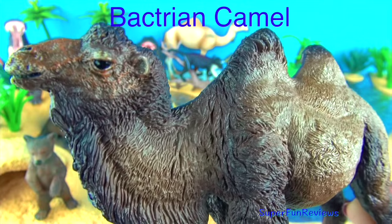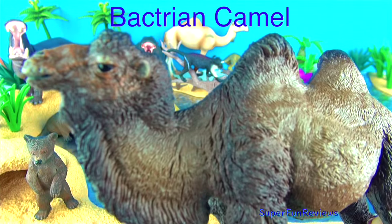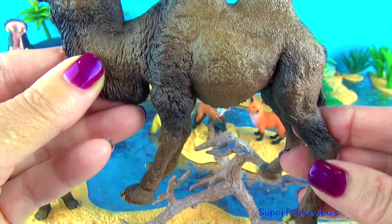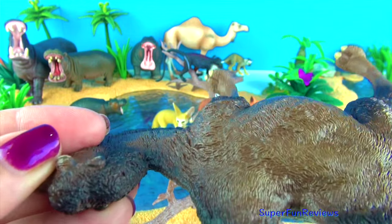The Bactrian camel. Bactrian camels have two humps. The humps are used for storing fat, which can be converted to water and energy when food is not available. This means they can travel long distances without food or water.